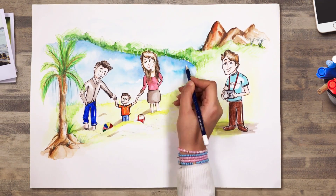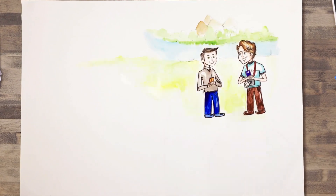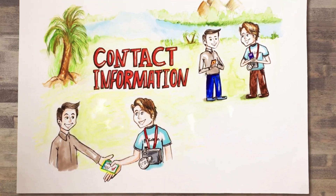Then Dan takes pictures of the family's adventure. After taking lots of pictures, Dan gets the family's contact information. He then tells them they'll get a notice when the images are online and how to access them.